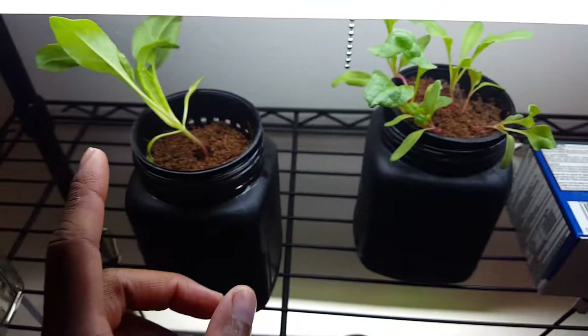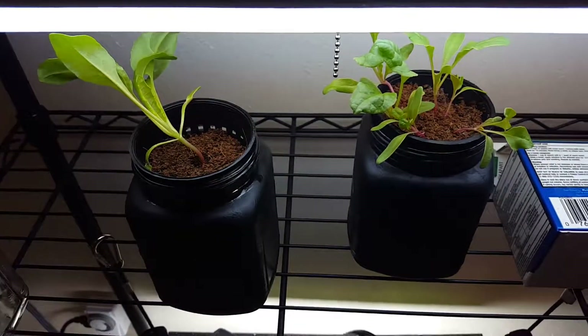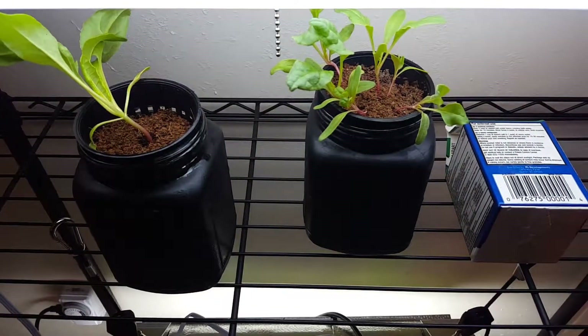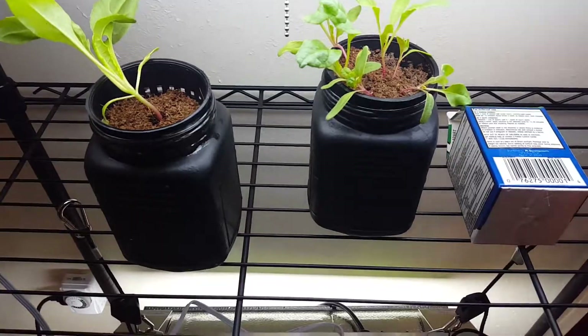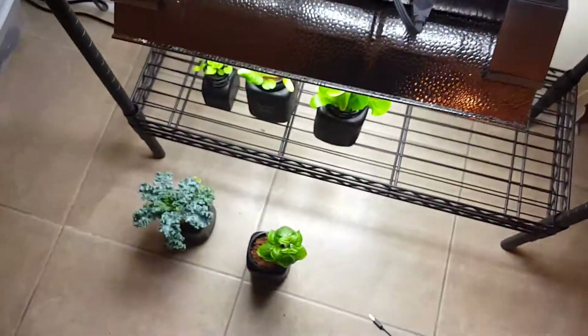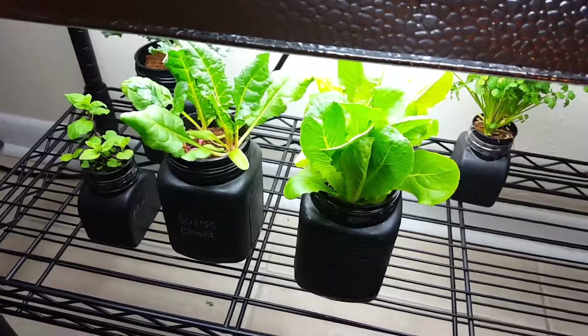Up here I just have some more Swiss chard. And I think next I'm going to plant some peppers and see how that comes out. But that's pretty much my garden for right now, and I will keep y'all updated as usual.